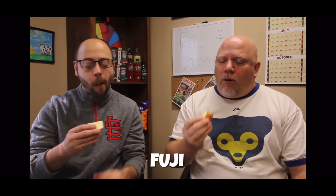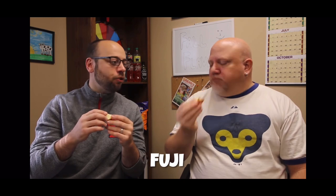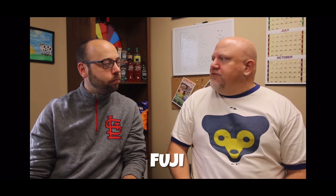I've never had a soft Fuji before — I've never ran into one. I also like the texture of a Fuji apple, where it's firm and it's not soft. I've got to do an 8.5 on that.